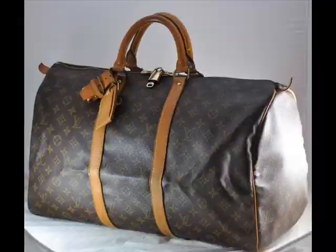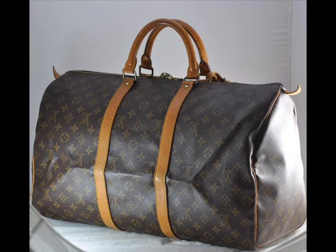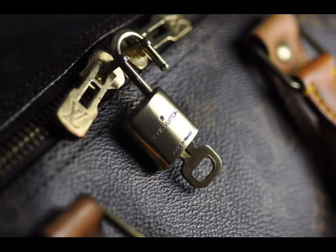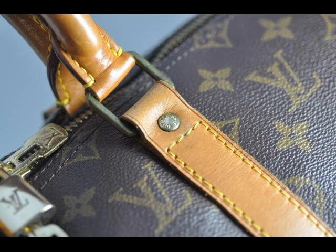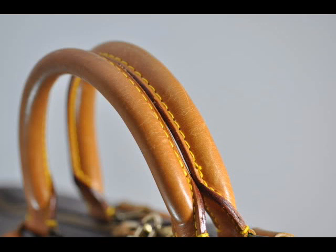Today we're authenticating a Louis Vuitton Keepall, and this has come from a buyer who recently purchased this item from eBay and they've asked me to confirm whether the item is real or fake. Having a look at this bag, it seems to be reasonably good value — the user sent me a link to the auction and I think it was $400 and something that this bag sold for.